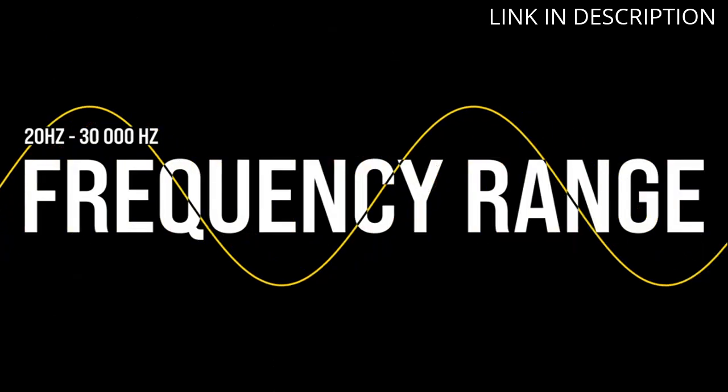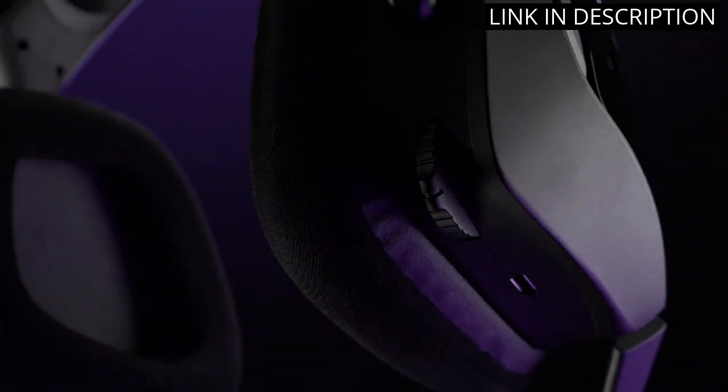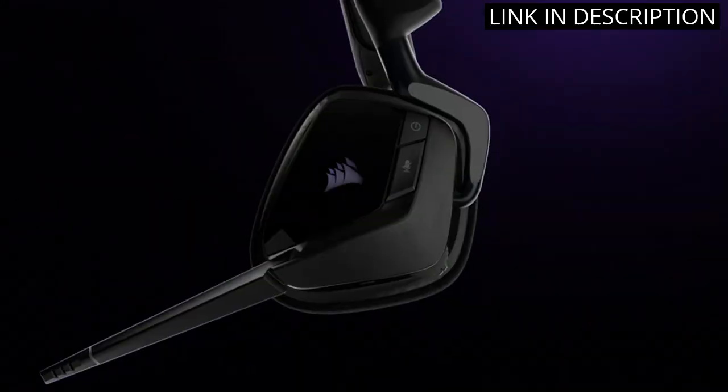The wireless connection is flawless with zero lag, and the battery life is impressive, allowing me to play for hours without worrying about recharging. The headset is Discord certified, which means voice communication during gaming sessions is crystal clear.